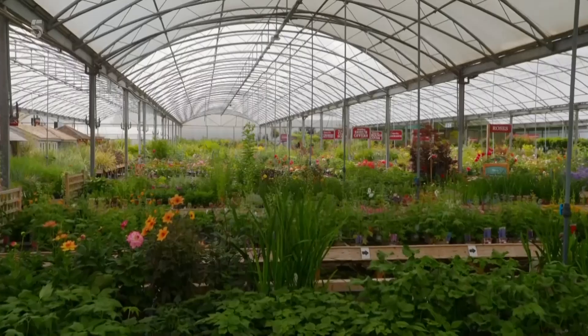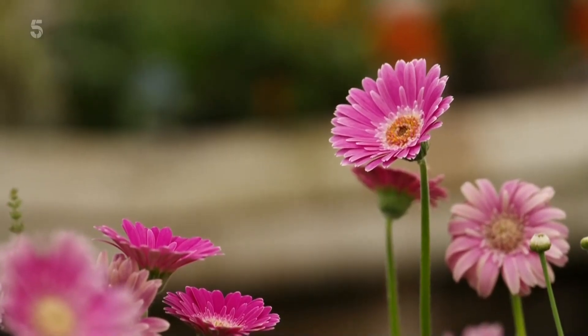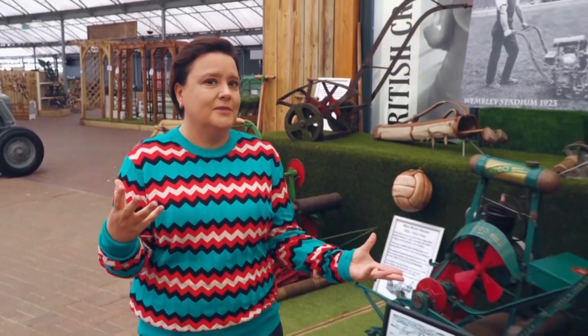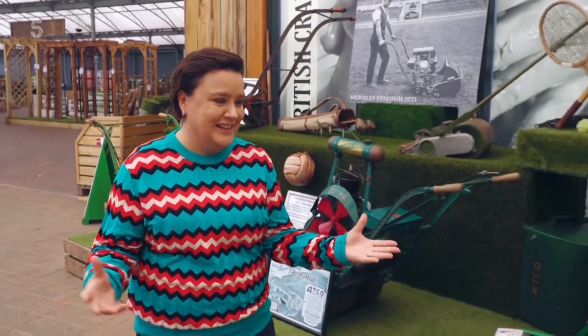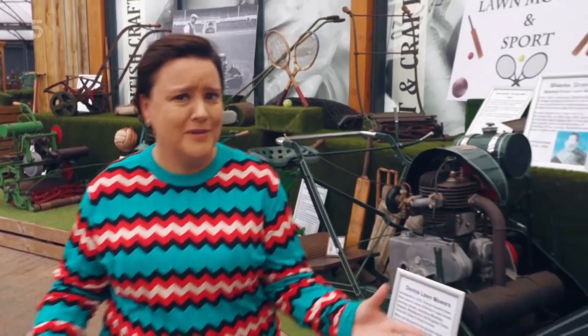One of my favourite things to do on a Sunday is go to my local garden centre and just have a peruse of the flowers. This one is a little bit different though, because it has a museum of gardening, including this incredible collection of lawnmowers. Who knew there were so many of them?